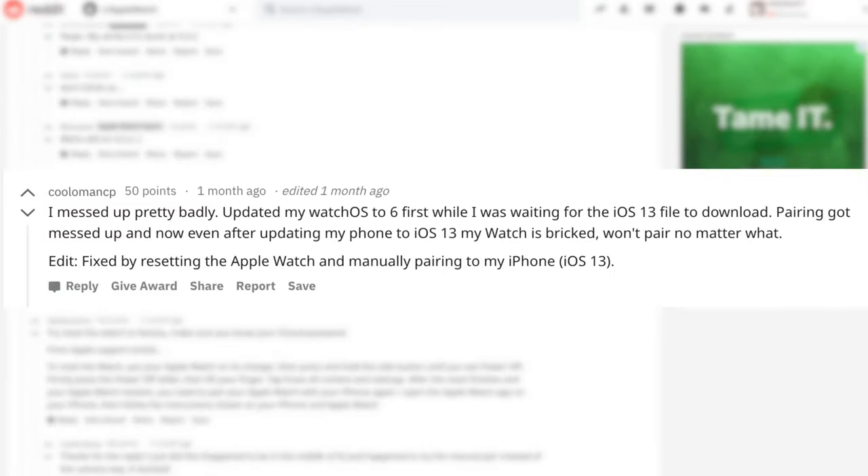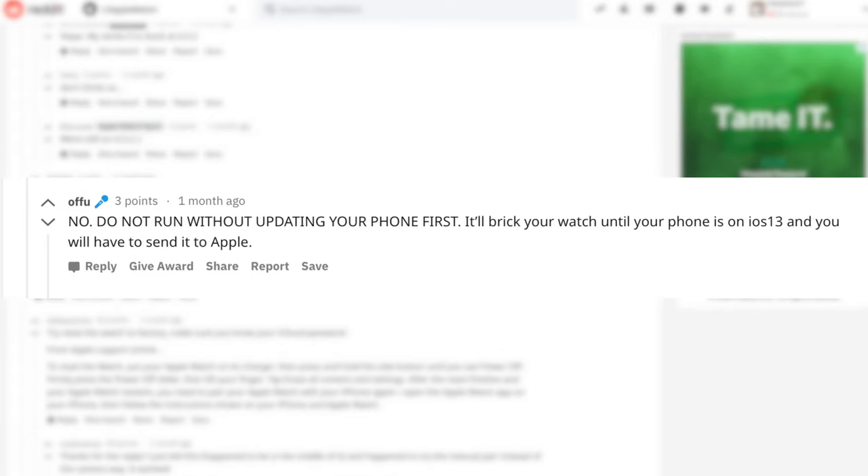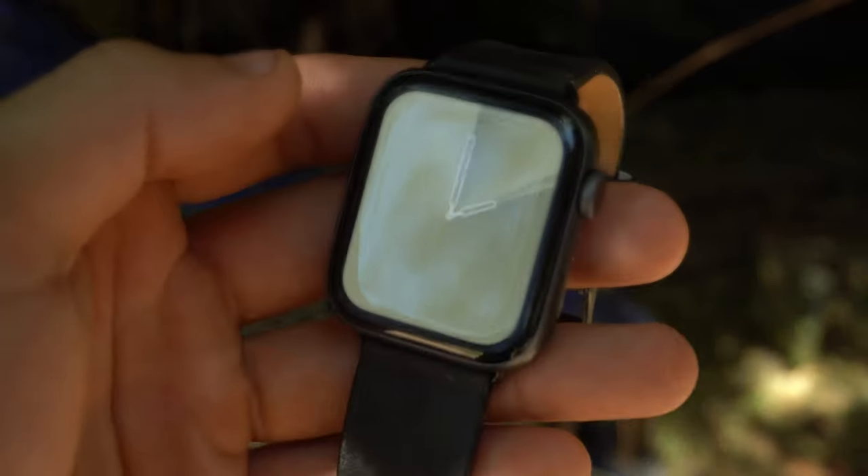Quick note for anybody wondering — I found some people on Reddit who had no idea about this — but yes, you need to have an iPhone that's running the beta version of iOS 13. If you don't do that, your Apple Watch will not connect to any device. In other words, you will break your Apple Watch until the release is officially out.